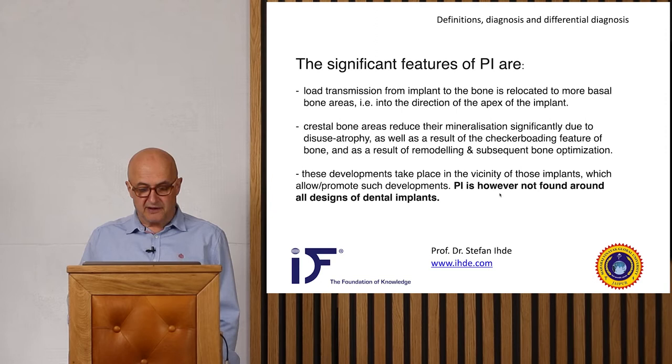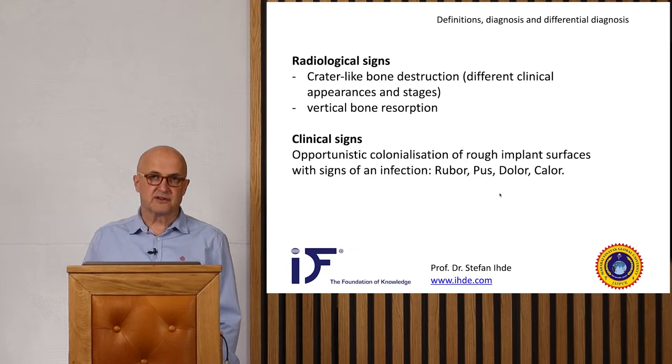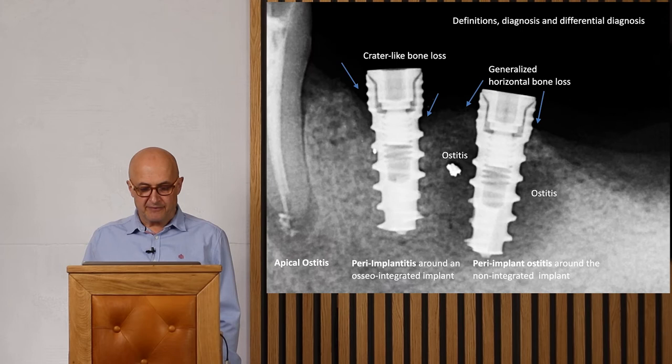Peri-implantitis is not found around all designs of dental implants. The radiological signs are crater-like bone destruction and vertical bone resorption. The clinical sign is opportunistic colonization of rougher implant surfaces — bacteria appear later and inhabit the rough surfaces of the two-stage implant. Then we see rubor, pus, dolor, color, and all the signs of infection. These are also used for diagnosis.